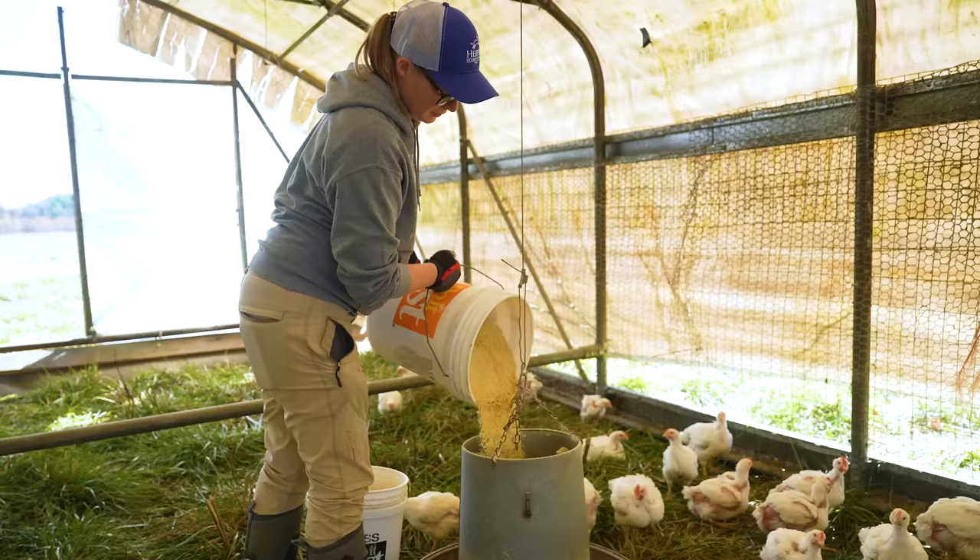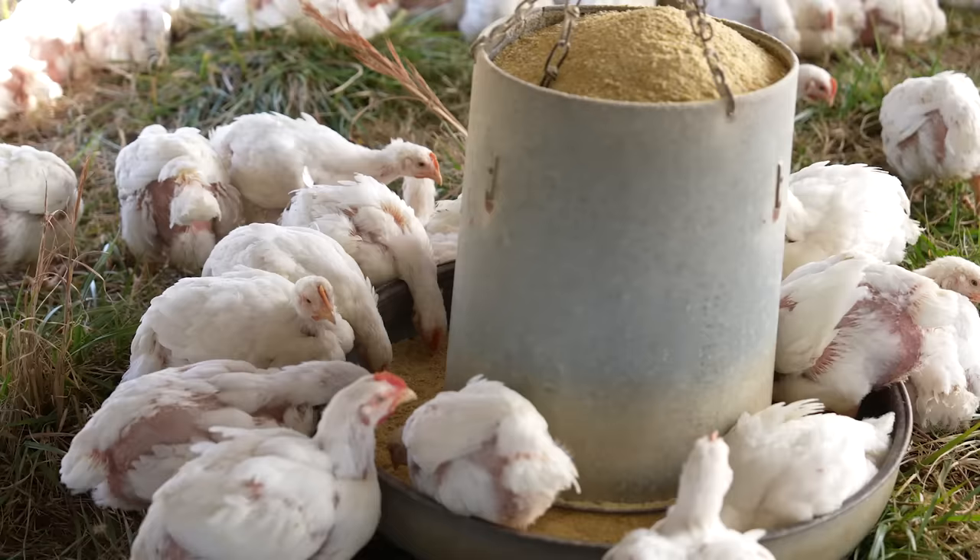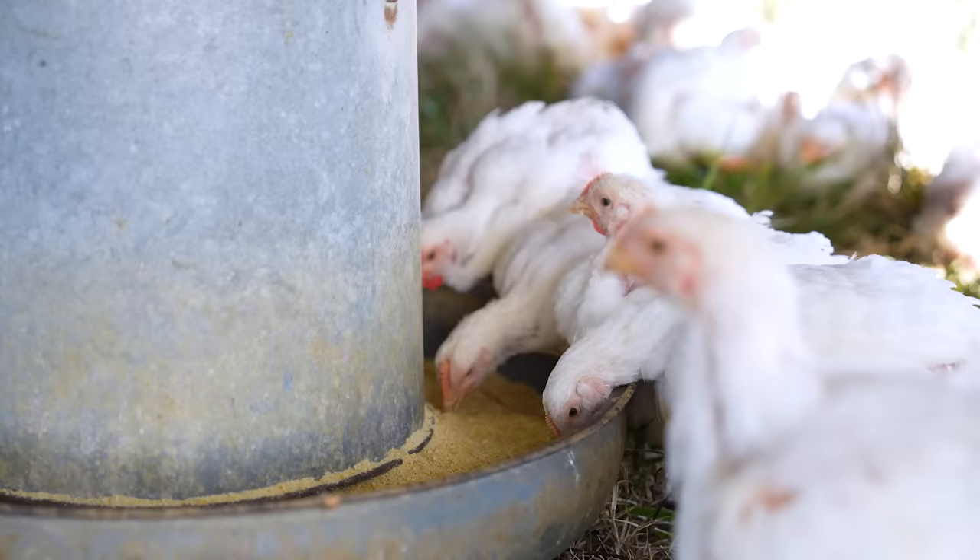Another pro tip: don't buy feed in bulk. Chicken feed expires after one month, but it'll start to lose nutritional value after just two weeks. If possible, purchase feed two weeks at a time. It may be more expensive, but it'll allow you to provide your chickens with fresh feed for their entire lives. But how do you know if your feed has gone bad?